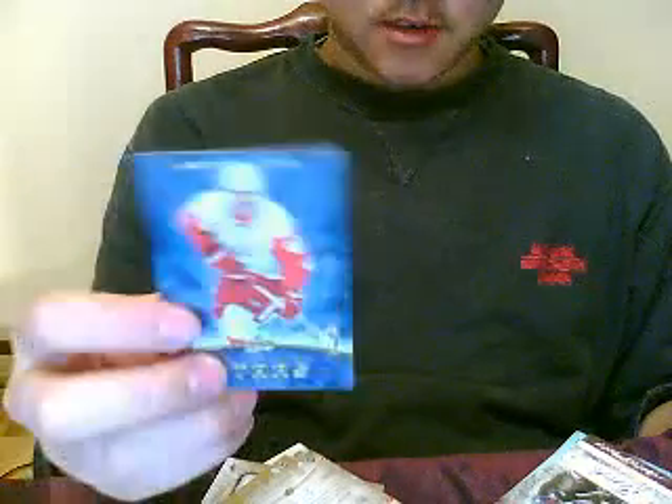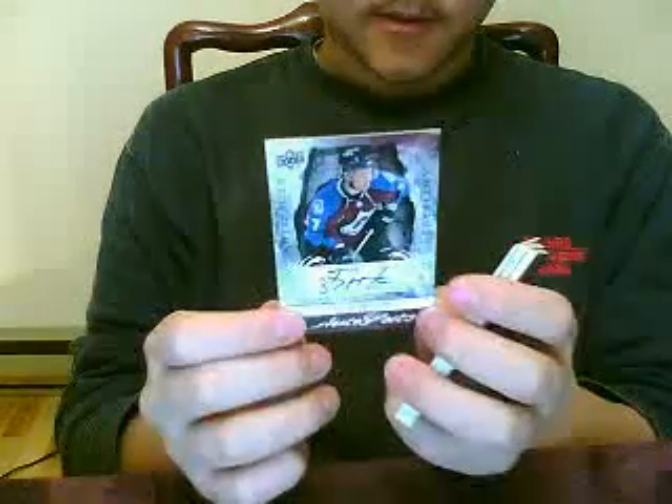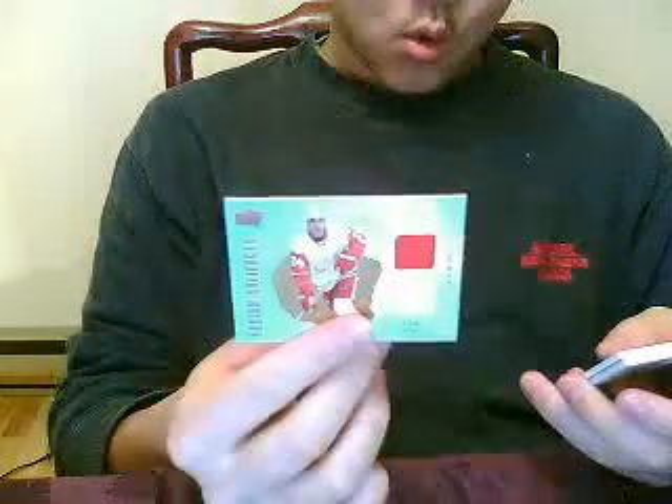The autograph I got was a rookie auto of TJ Hensick. And I got a Chris Chelios Frozen Artifacts jersey numbered to 199.